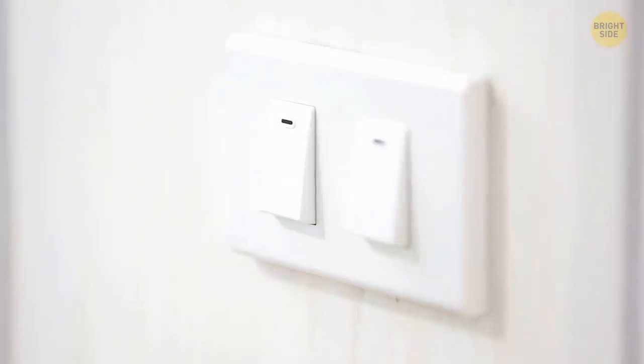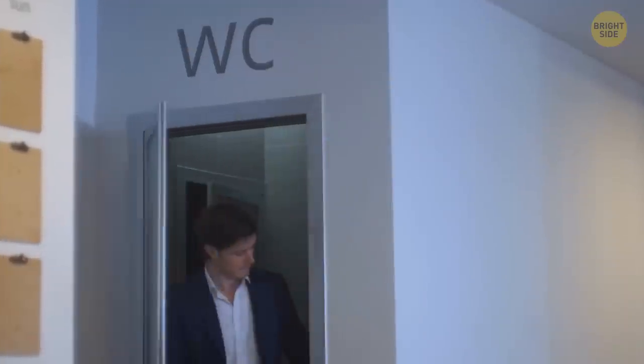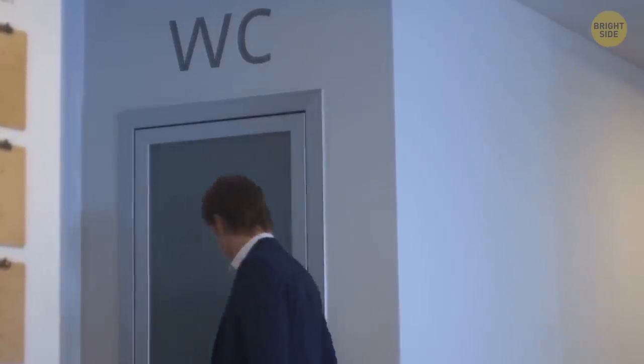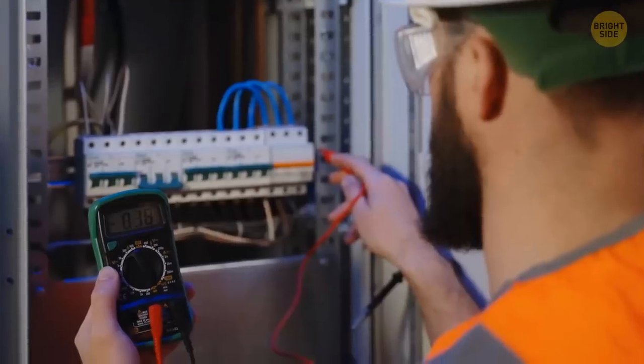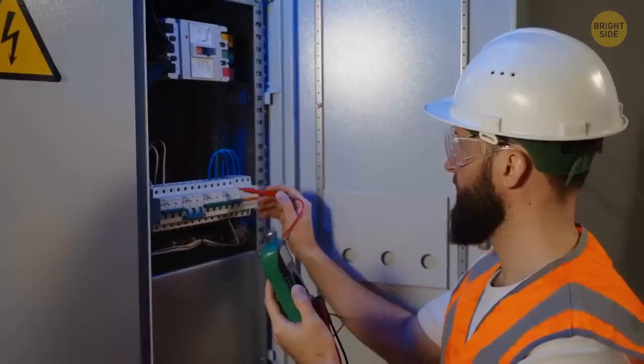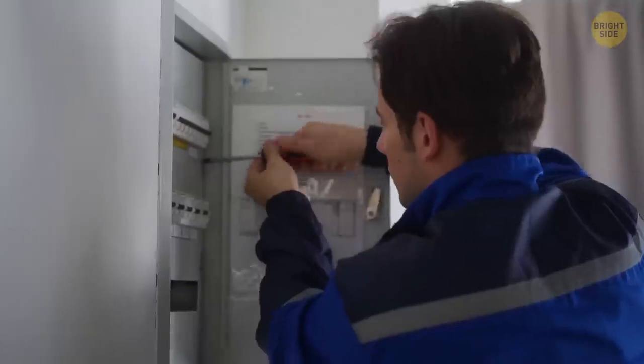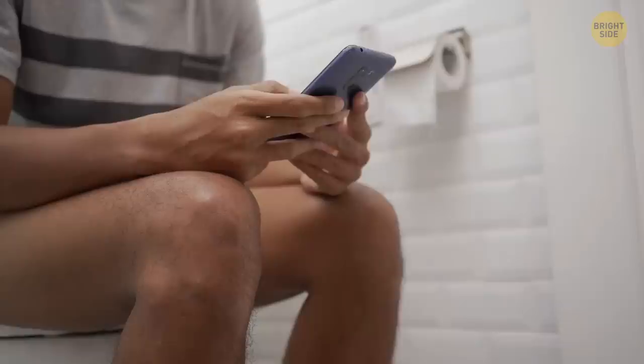The UK has far stricter rules for light switch safety compared to the US. That's why, if you live in London, you'll probably find light switches outside the bathroom more commonly. But don't worry — most bathrooms in the US feature independent electrical circuits, which provides additional safety in case of accidental electric shock. When any change in the electrical current happens, they should shut off automatically.